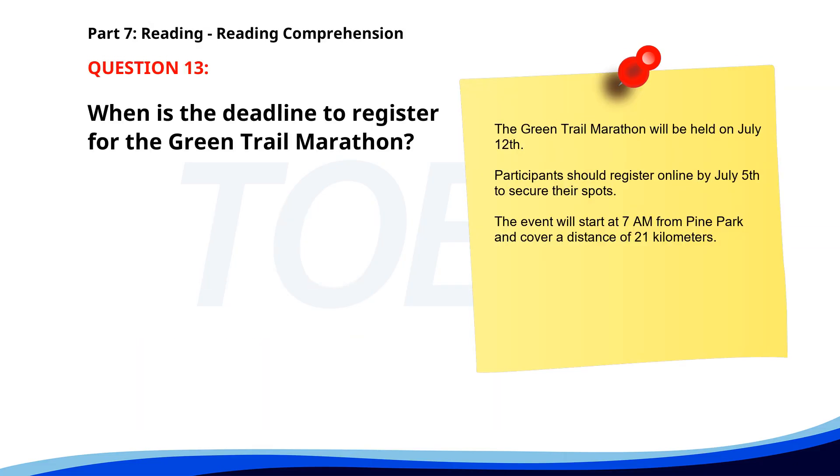Number 13. 'The Green Trail Marathon will be held on July 12. Participants should register online by July 5 to secure their spots. The event will start at 7 a.m. from Pine Park and cover a distance of 21 km.' When is the deadline to register for the Green Trail Marathon? A. July 1. B. July 10. C. July 5. The correct answer is C: July 5.